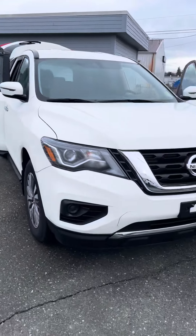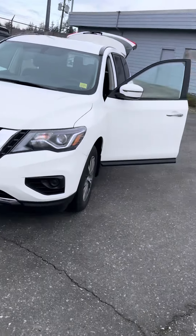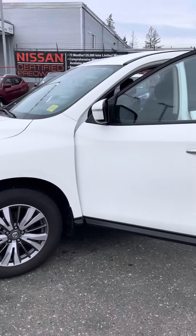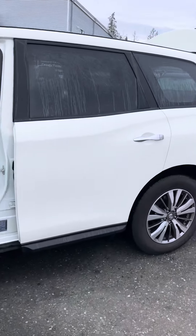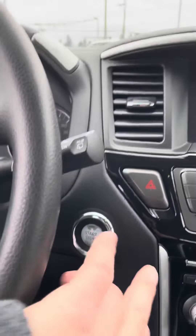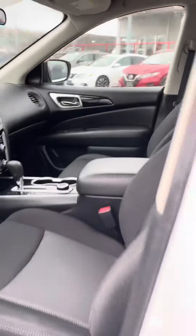Hey folks, just going to show you a quick little walk around here on the 2020 Nissan Pathfinder S all-wheel drive. It's Kyle here at North Island Nissan — we just got this in, it's not going to last long. Beautiful shape, seven seater, three rows. Quick little look inside: we've got the push button start, all your four-wheel drive options down here, and of course the big touch screen with backup camera and lots more.